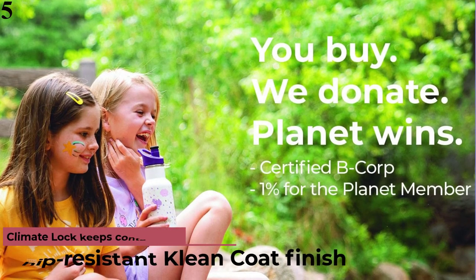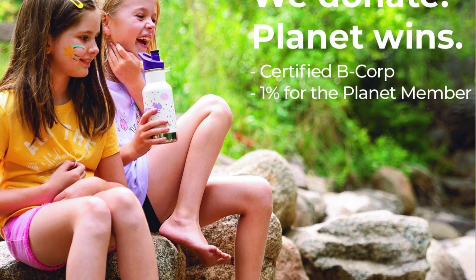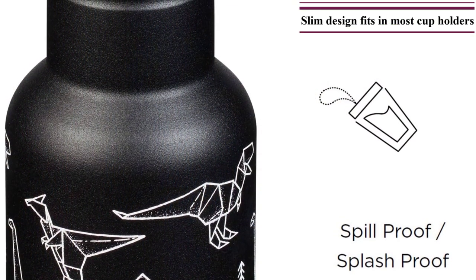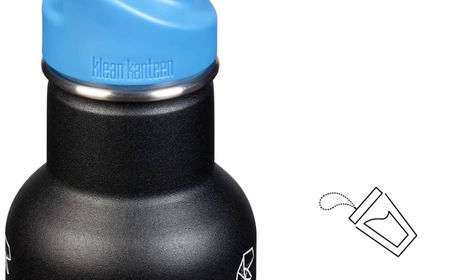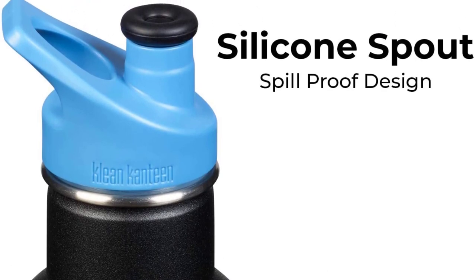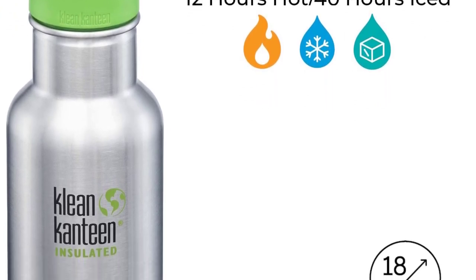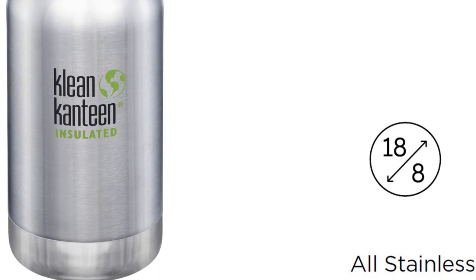Number 5 is the Clean Canteen Insulated Kid Classic 12-Ounce Bottle. This BPA-free, 12-ounce insulated stainless steel bottle has a spill-proof sports cap and soft silicone spout, making it easy for little kids to drink. It's designed to keep drinks cold up to 40 hours — the longest of any product on the market. The chip-resistant exterior handles drops, and the lid is dishwasher safe. The company's other lids also fit this bottle, so you can upgrade as your child grows. Clean Canteen is a 1% for the Planet member with 100% solar-powered, carbon-neutral headquarters.